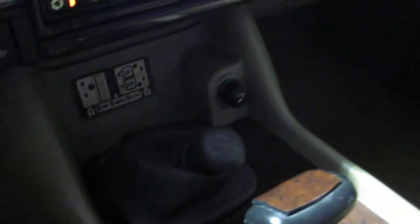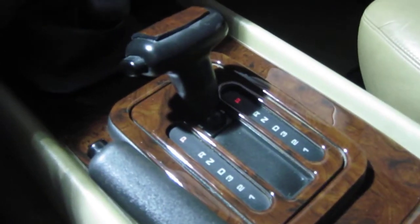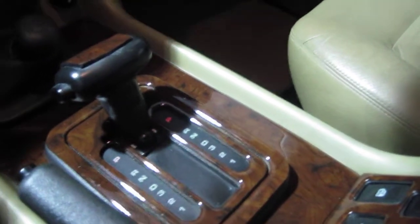Obviously being the Land Rover that she is, we have the four-wheel drive engagement system right here. Everything works fine on the four-wheel drive. The drivetrain on the vehicle is what saved it for me — I actually was going to send the vehicle to auction, but I decided to refurbish it because the drivetrain is so good on this truck. It's real solid.